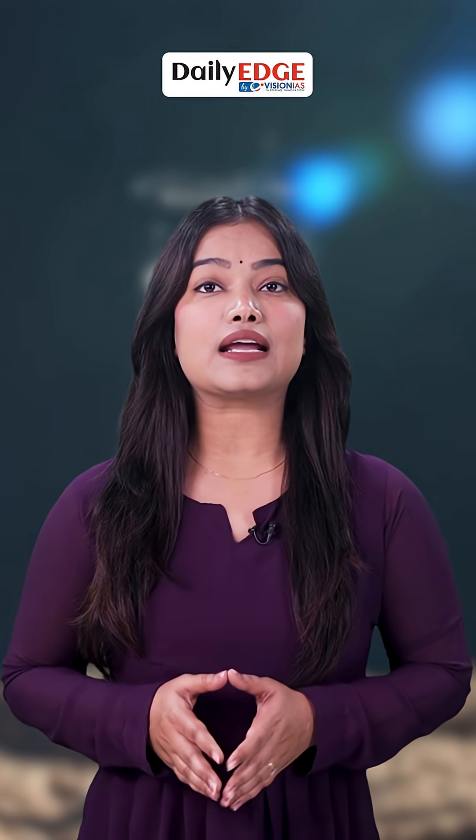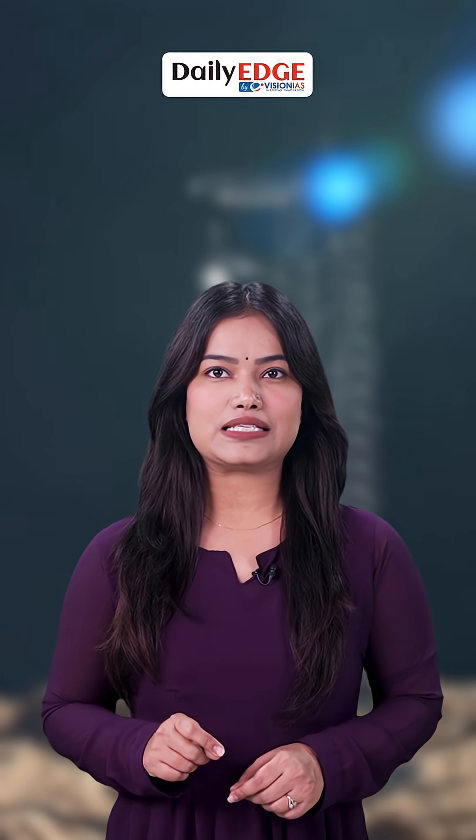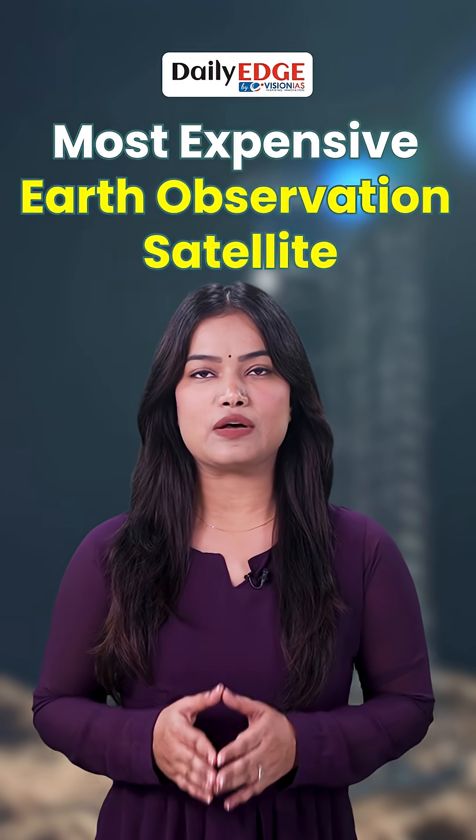From studying climate change to helping in disaster response, the data NISAR collects could be a game-changer. With ISRO contributing 469 crore rupees, NISAR is the most expensive Earth observation satellite ever built.